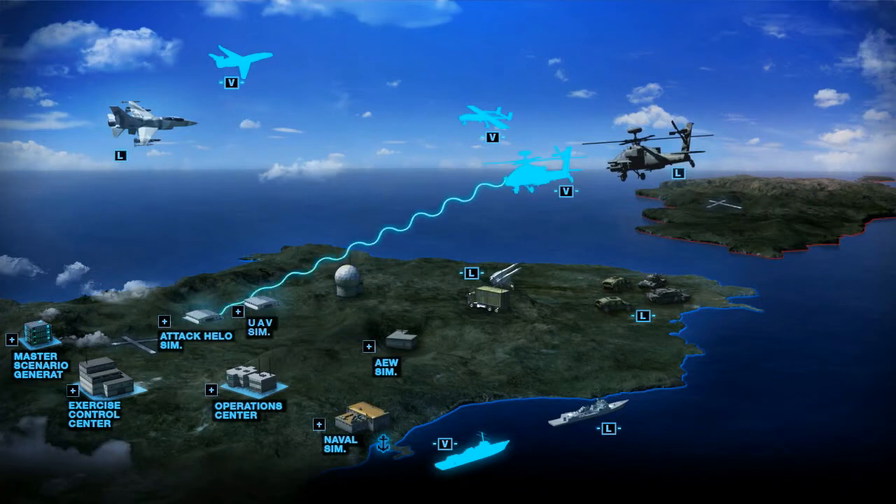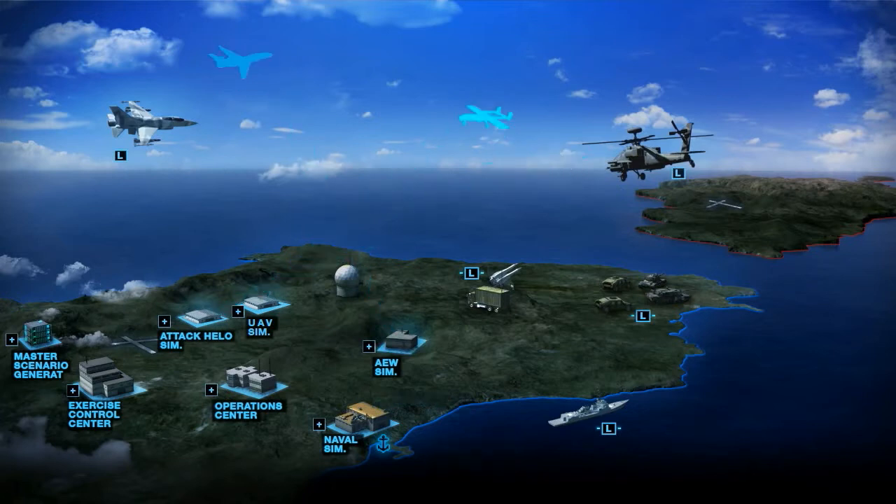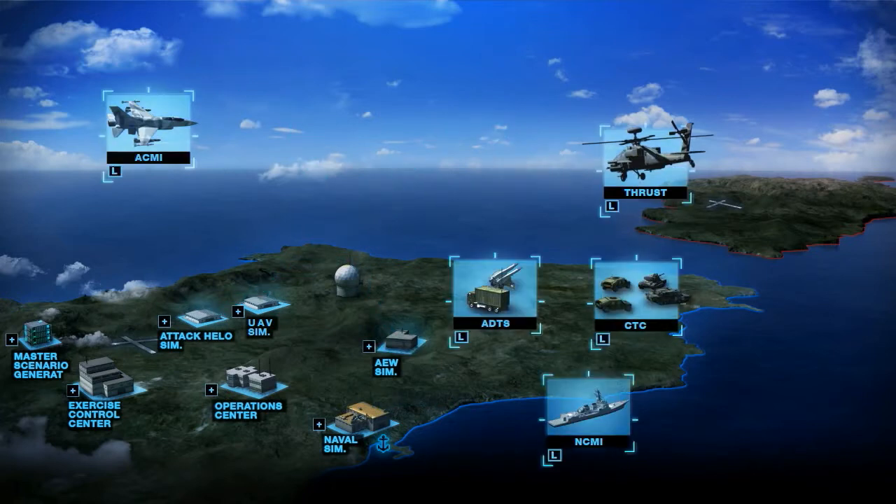Mission trainers replicate combat scenarios to create a realistic training environment. Live training systems incorporate advanced CGF and real-time weapon simulations.